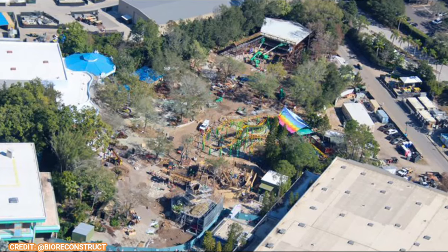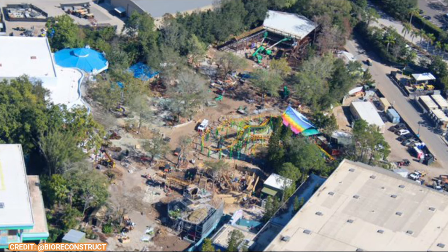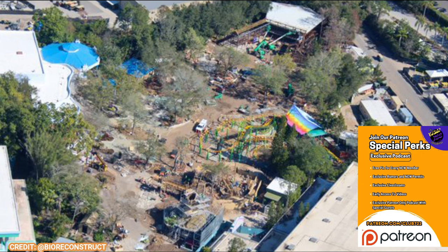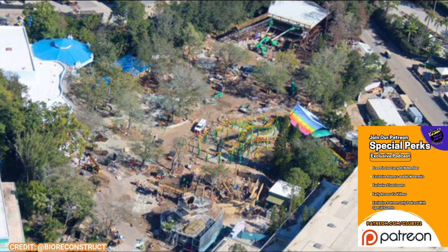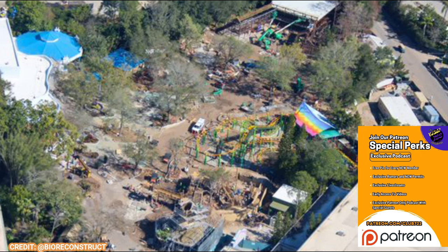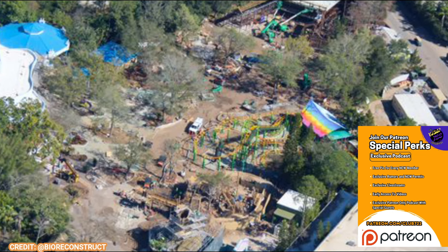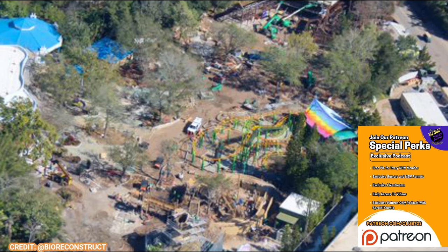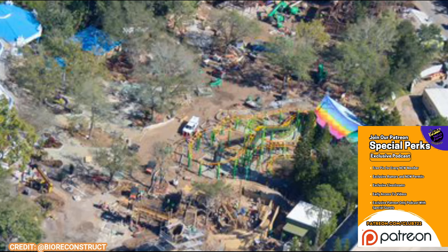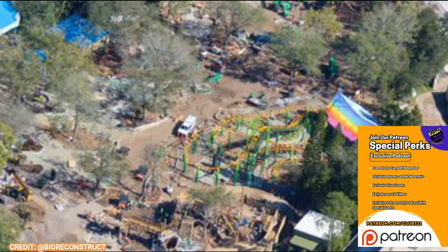And that is going to do it for this quick update on the DreamWorks land. I know you guys like these updates — I do as well. If you like this video, press that thumbs up and subscribe. If you want to contribute to the channel for as low as $1 a month, check out the Patreon at patreon.com/club722. You unlock early access to videos just like this one, plus special exclusive Patreon-only posts like a new project tracker I'm doing for Southern California projects — and if that's popular, I might do an Orlando one as well. There are also cool primer posts that I just don't post on my YouTube channel, so definitely go check that out. Link is in the description below. And as always, have a very Shrek-tastic day.